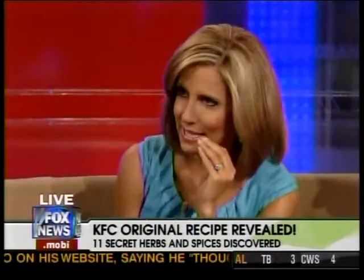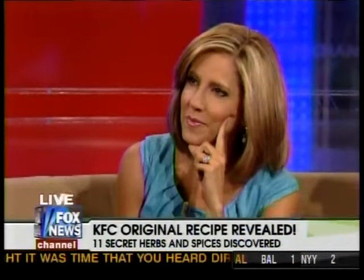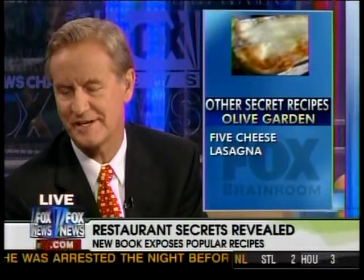Ron tested the recipe dozens of times. The full recipe is available in his cookbook, America's Most Wanted Recipes, published by Simon & Schuster, released July 7th, and available on Amazon.com and Barnes & Noble. As for KFC being angry — no lawsuit has been suggested. Ron doesn't think he's taking away any business from KFC; if anything, it's a promotion for them. He claims it's his version of the recipe, pretty close to the original.